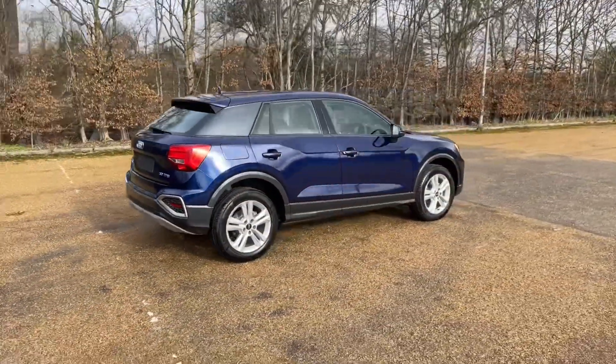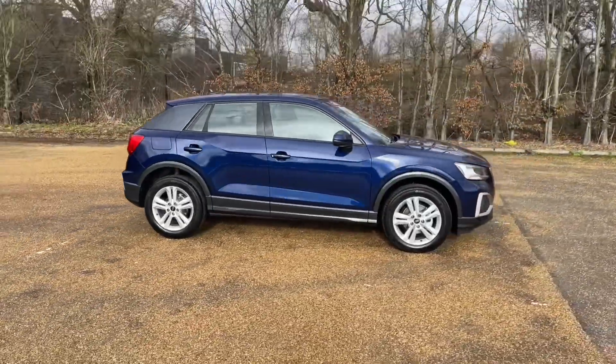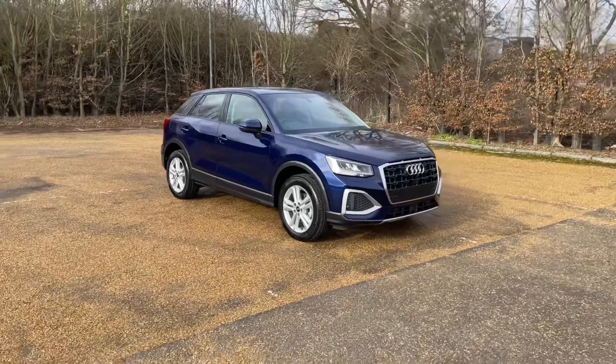This car comes in the lovely Novara blue metallic paintwork, which when paired with its alloy wheels gives this car a very classy, impressive, sporty look on the road.